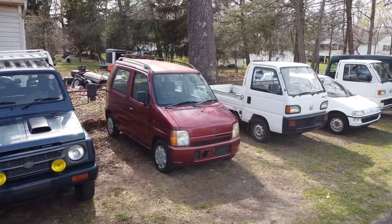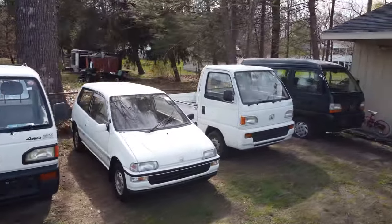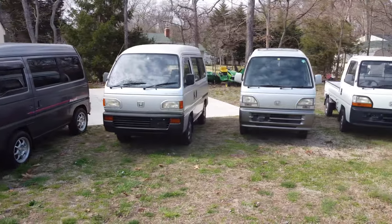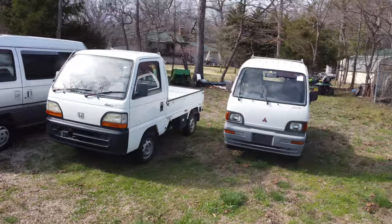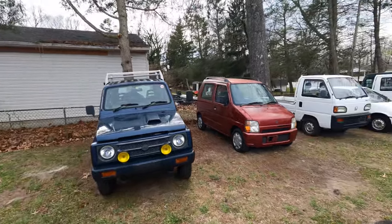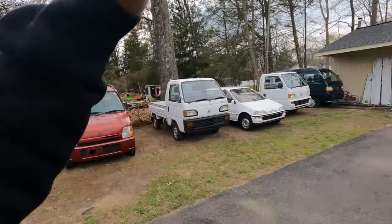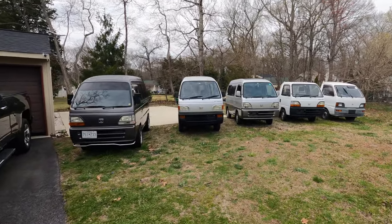Coming to you live from 844 Imports in Baltimore, Maryland. As you guys know, we just did a raffle here, and the winner chose cash. It was the first giveaway where the person actually chose the cash and didn't take the Jimny, Wagon R, Today, or one of the K-Vans. They wanted the cash — and more power to them. Cash is definitely king. It was $7,500.